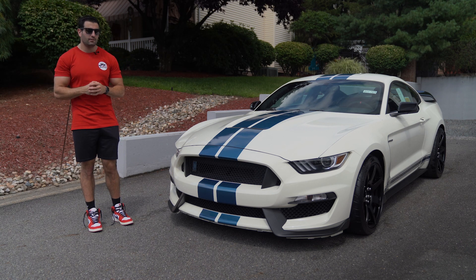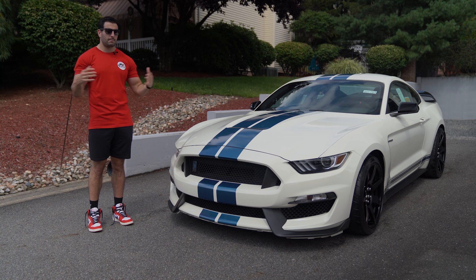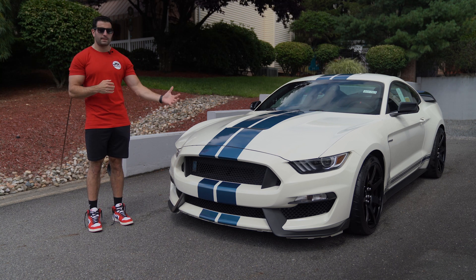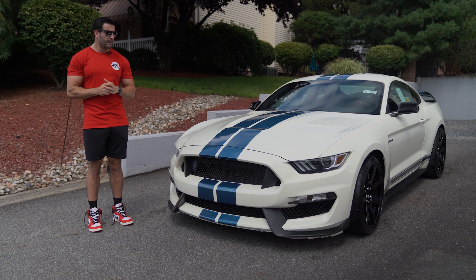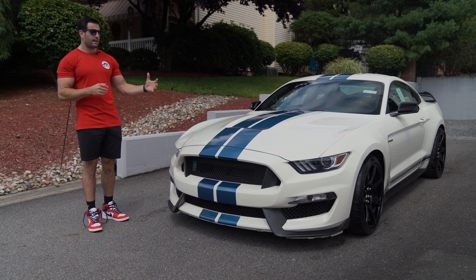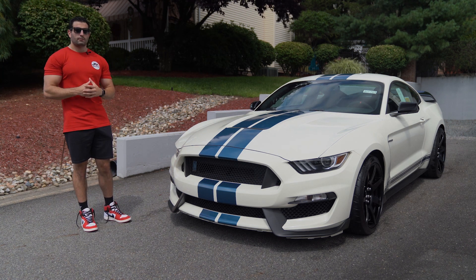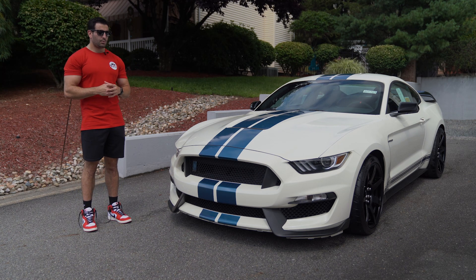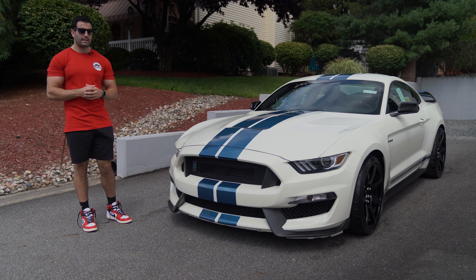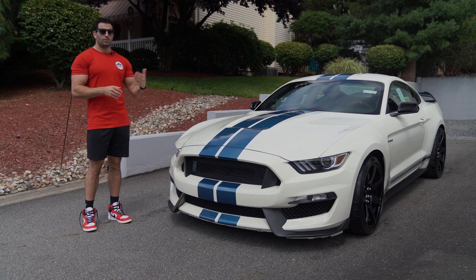Welcome back to the channel. We have another 2020 GT350R Heritage for you today. Before we get into everything on this car, if you haven't subscribed already, please do give us a like and a comment. The story on this car: it came out of the Midwest out of a private collection. The owner claimed it was the last GT350R model for 2020 for the Heritage Edition that was for sale by a dealer, so he bought the car in February.